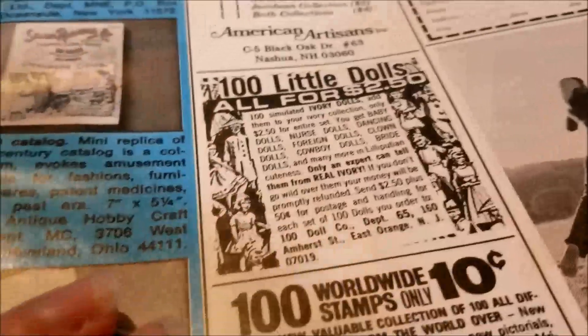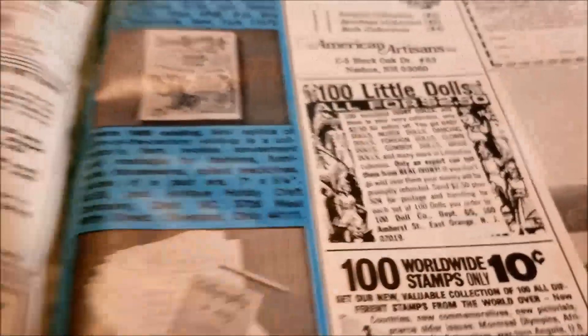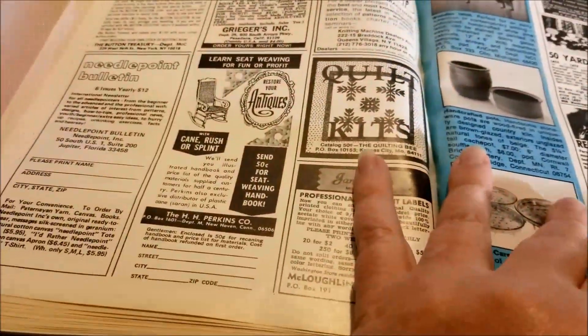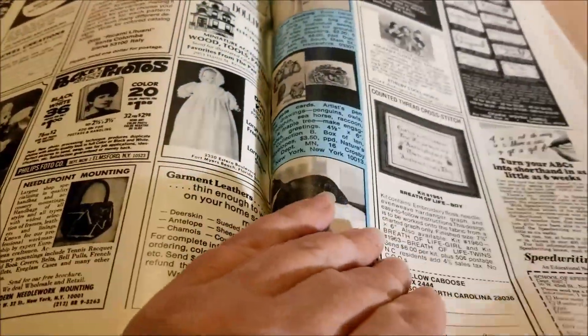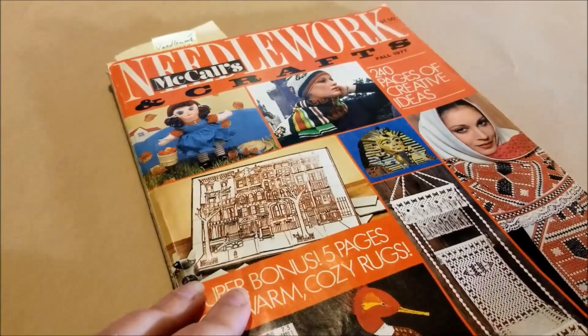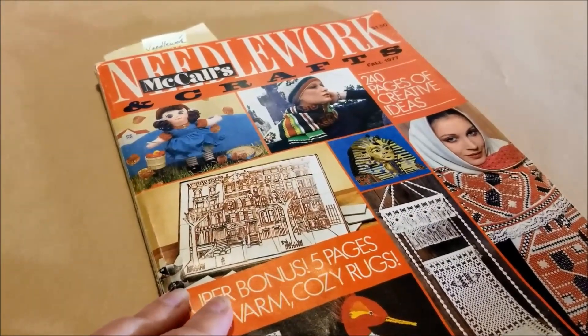And there's the hundred little dolls — possibly 20 years after great-grandma ordered hers. I think that ad ran in a lot of magazines over a lot of decades. Isn't it amazing how many of the things in this old needlework magazine could be on the shelf at Hobby Lobby or Joann's today? Did you see anything that you'd make?